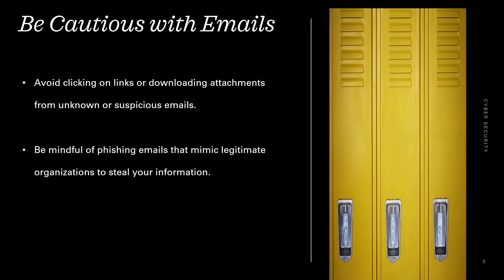Be cautious with emails. Avoid clicking on links or downloading attachments from unknown or suspicious emails. Be mindful of phishing emails that mimic legitimate organizations to steal your information.